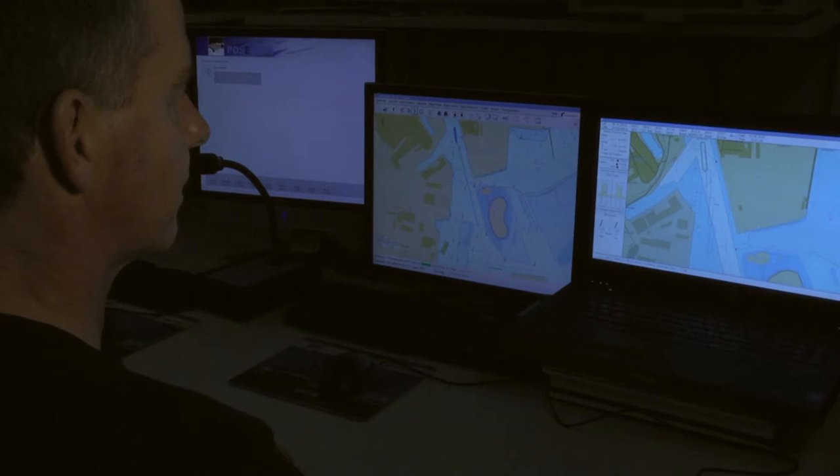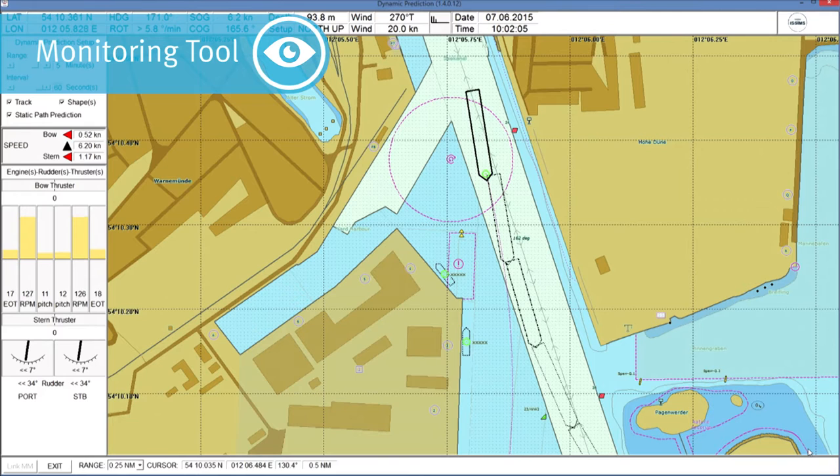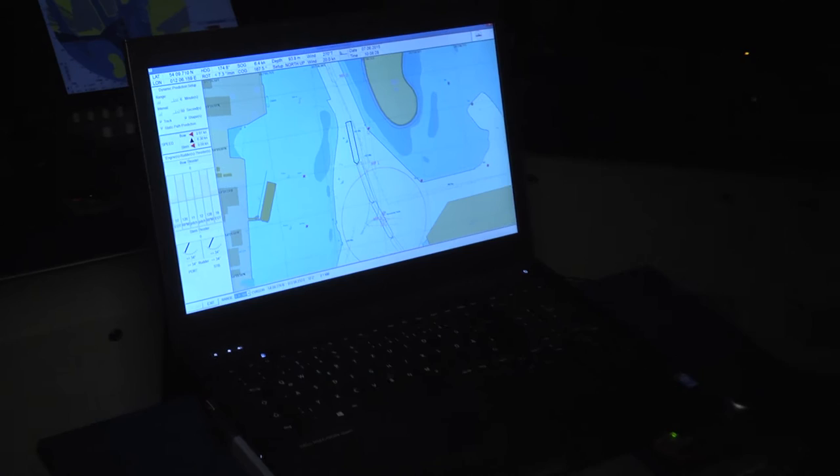In the Maritime Simulation Center Warnemünde, the instructor is equipped with a fast time simulation monitoring tool during the exercise. He sees immediately the consequences of the trainee's actions and might interrupt the exercise before unwanted situations occur. In addition, the trainee's maneuver plan can be displayed, and if considered helpful, direct feedback can be given to the trainee, providing clear results of their exercise by means of the monitoring tool.